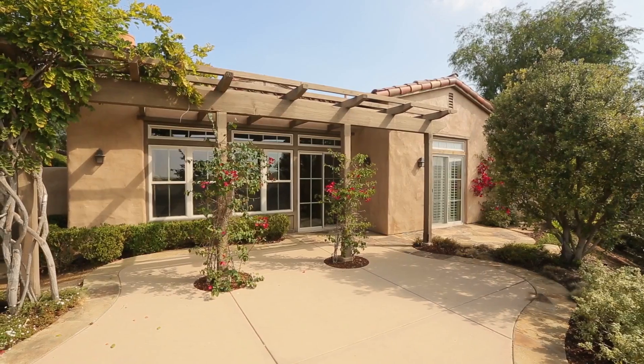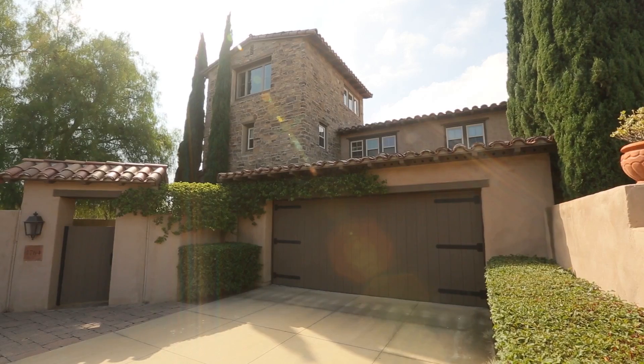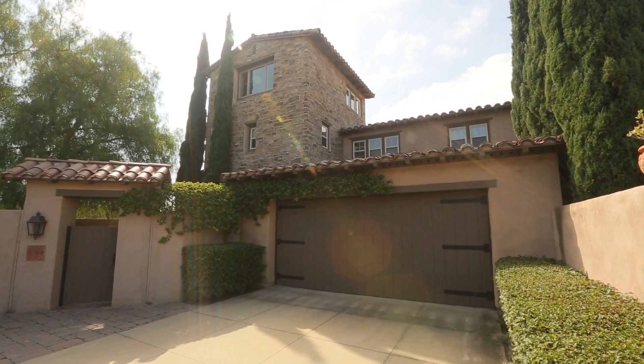This stunning home features four bedrooms, three and a half baths, and over 2,600 square feet of immaculately maintained living space.